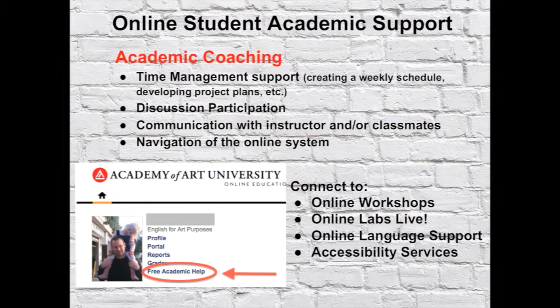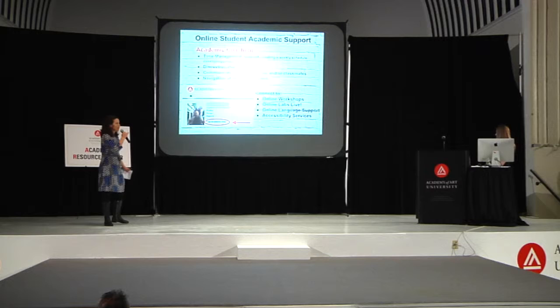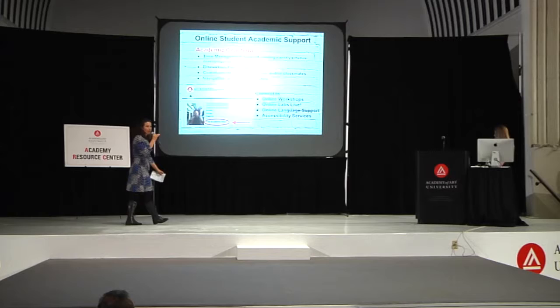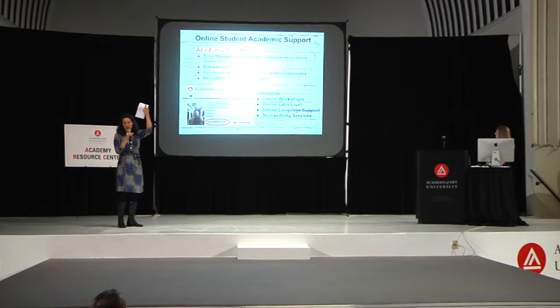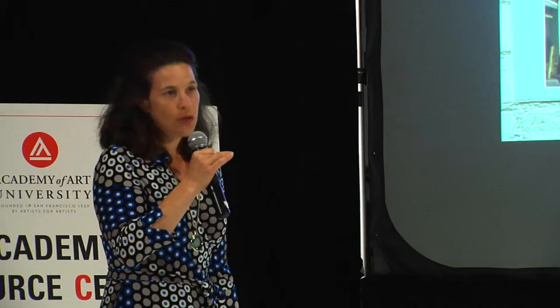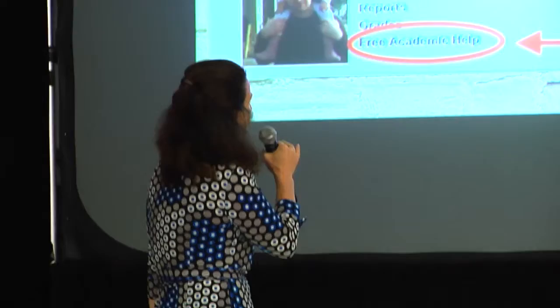We talk to people about time management support. In the orientation, we actually had people do weekly schedules — we can always revisit that every semester if you need help. Discussion participation, which is about 30% of most online classes — we can help with that. We can connect you with people at the online writing lab, help with communication with instructors and classmates, and assist with navigation of the online system.